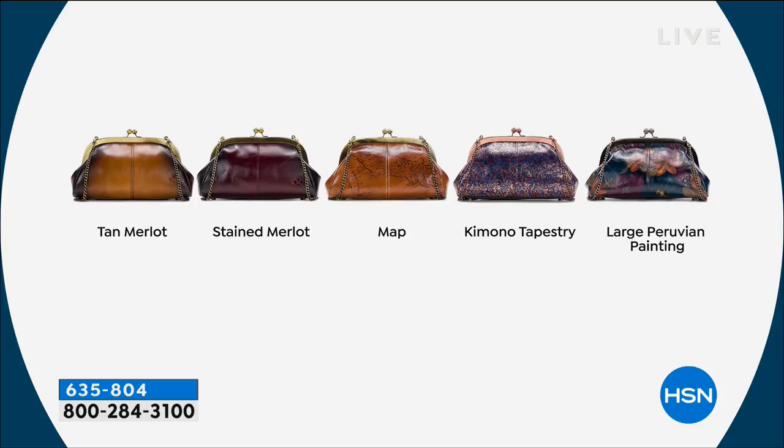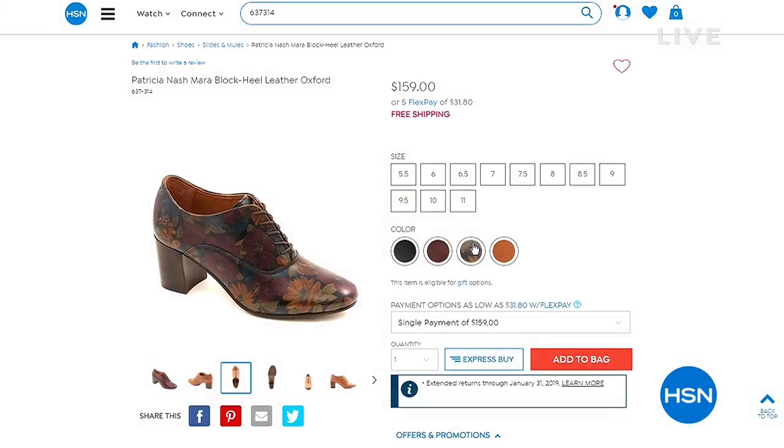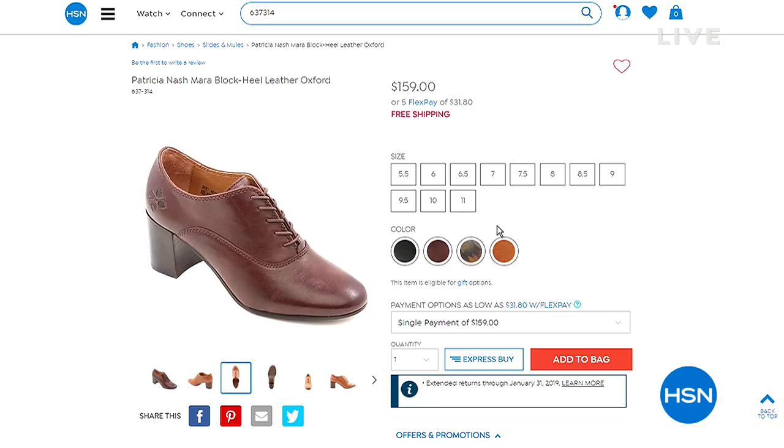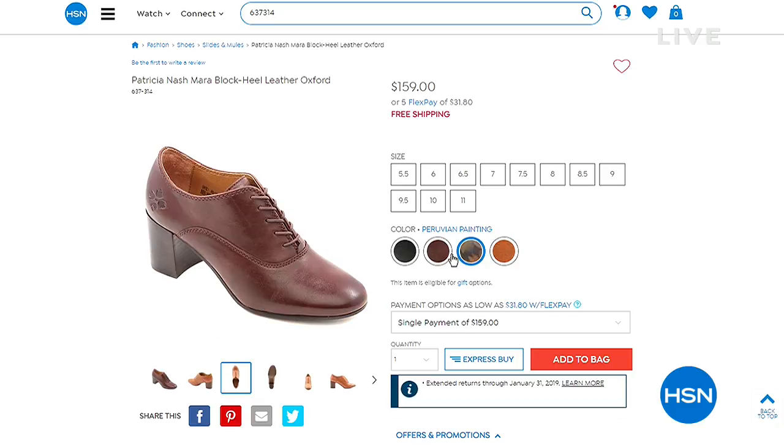If you just joined us, all of these bags have a lifetime warranty that goes right along with them, which is phenomenal. The item number is 637-314, $159, five FlexPay, with all the different color choices. We have it available in tan, Peruvian painting, Merlot, and black.